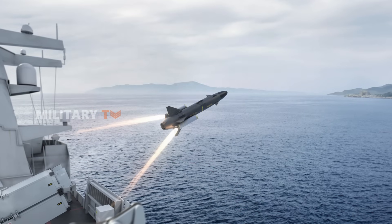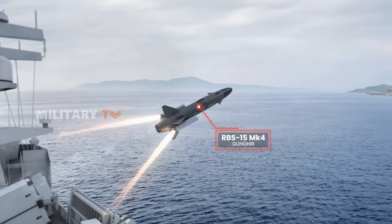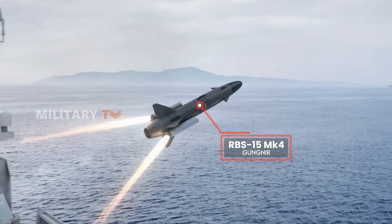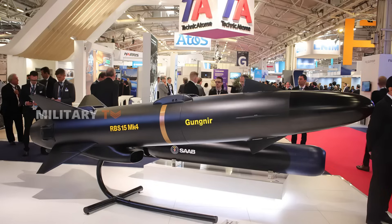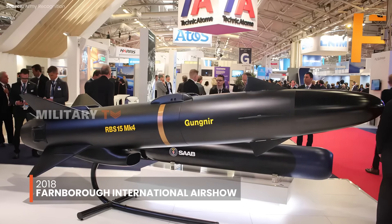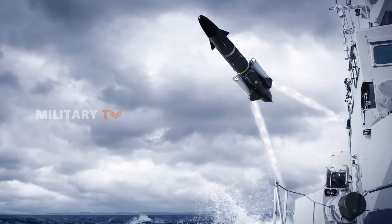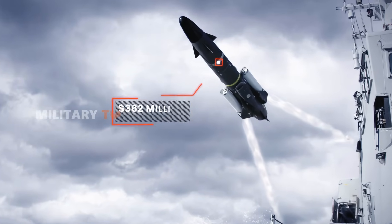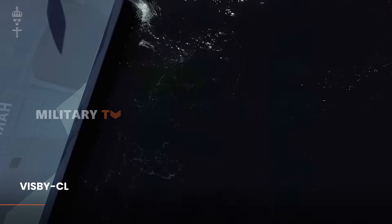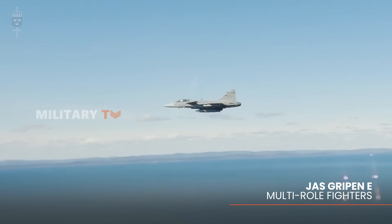The star of the show is the RBS-15MK4, also known as Gungnir, named after the legendary spear of Odin in Norse mythology. First revealed at the 2018 Farnborough International Air Show, the Gungnir is designed to tackle modern threats in maritime and land environments. Saab secured a contract worth $362 million from the FMV to develop these missiles, which will be deployed on Visby-class corvettes and JAS Gripen-E multi-role fighters.